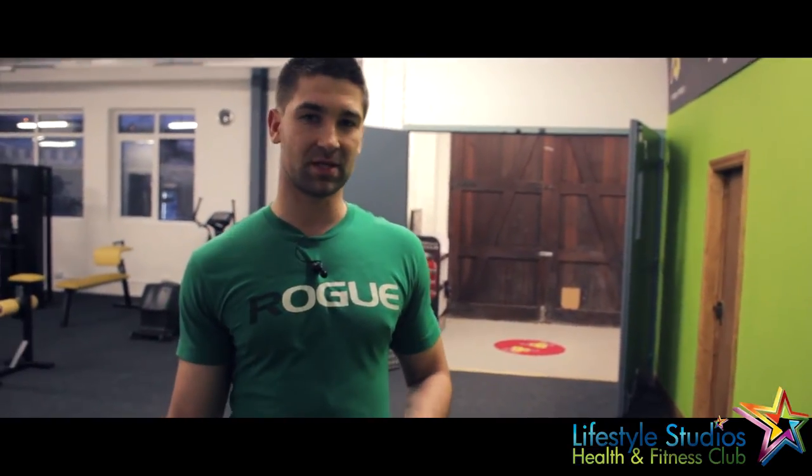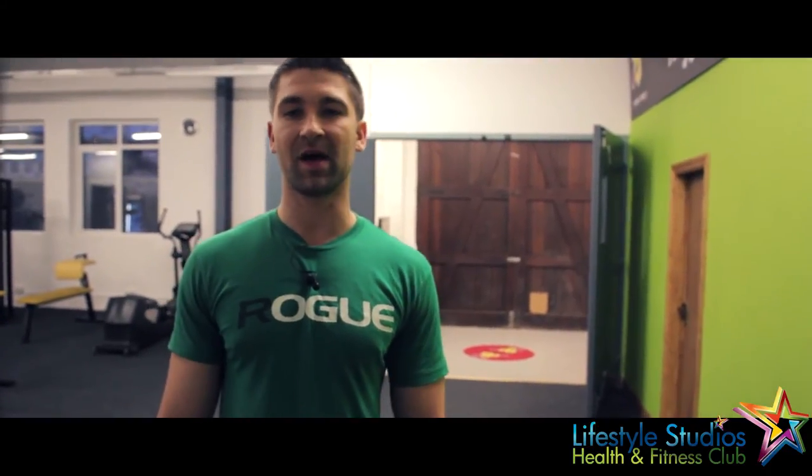Thanks for taking the tour with me. Everyone's welcome at Lifestyle Studios. We do provide you with a seven-day beginner program when you sign up, and our membership rates start at 19 euro per month, so we're very competitive. Thanks very much and I hope to see you soon.